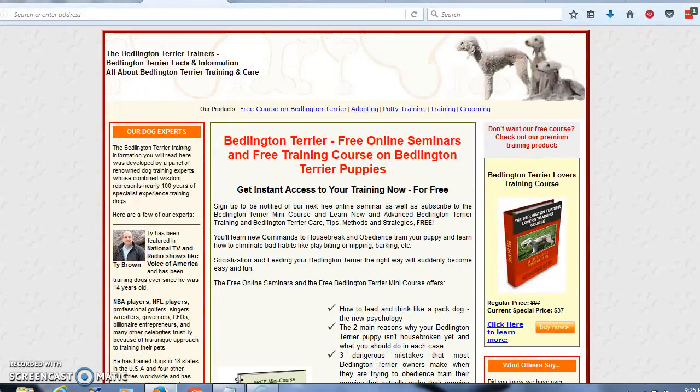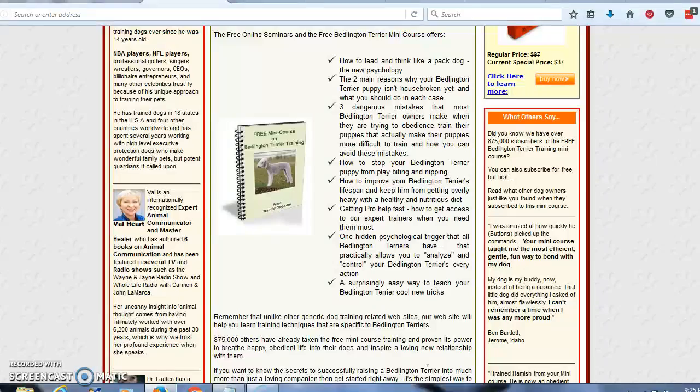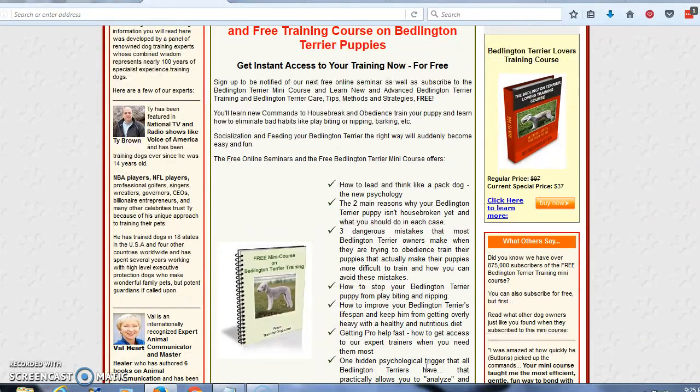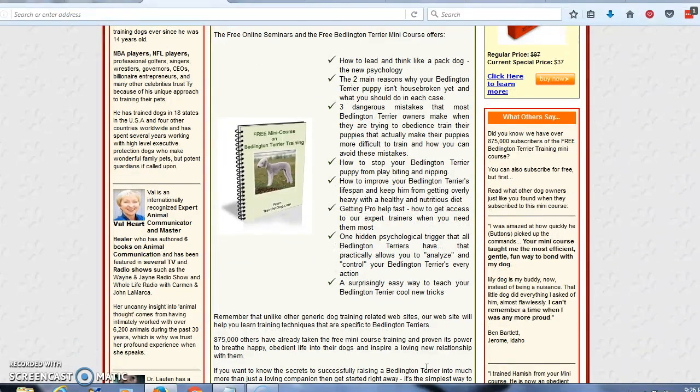You're going to come to this website — it's a resource where you can get a free mini-course all about the Bedlington Terrier. This mini-course is going to teach you how to lead and think like a pack dog — the new psychology — the two main reasons why your Bedlington Terrier puppy isn't housebroken yet and what you should do in each case, and three dangerous mistakes that most Bedlington Terrier owners make when trying to obedience train their puppies that actually make their puppies more difficult to train, and how you can avoid these mistakes.